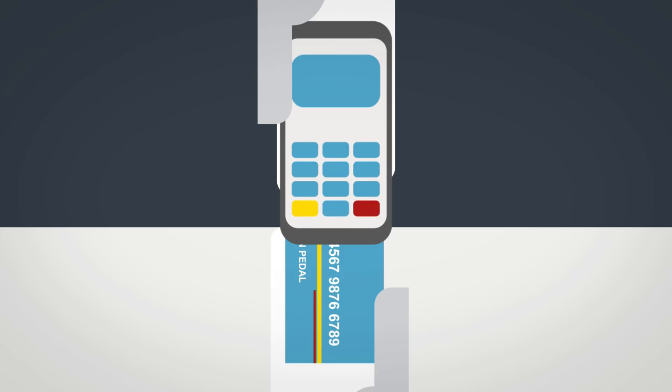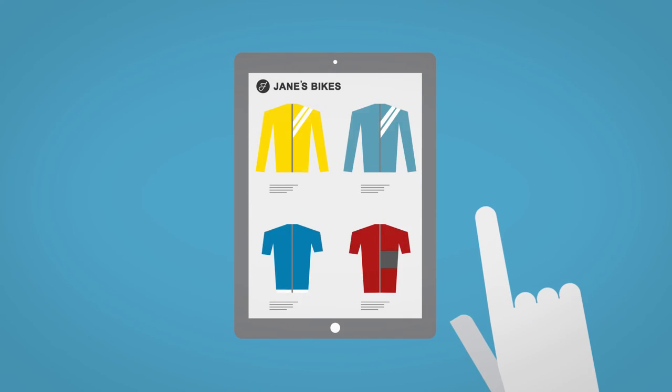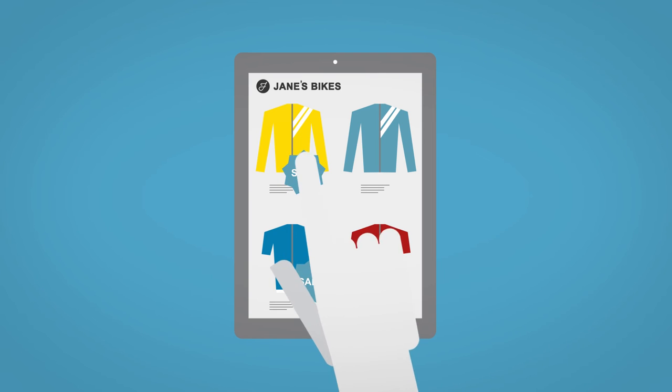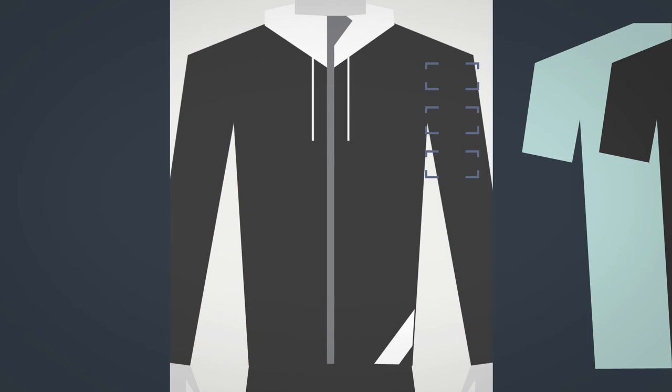John buys his choice of bike and, as the assistant knows that he prefers a certain brand of clothing, she suggests some items that are on sale. John tries the new gear and a smart mirror suggests a jacket that goes well with the tops.